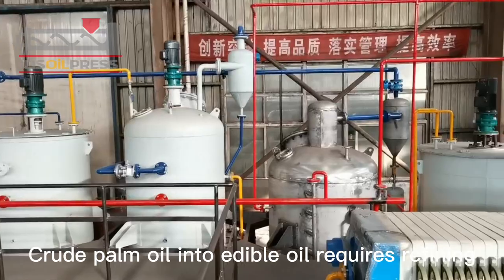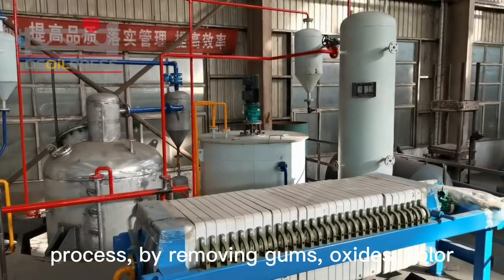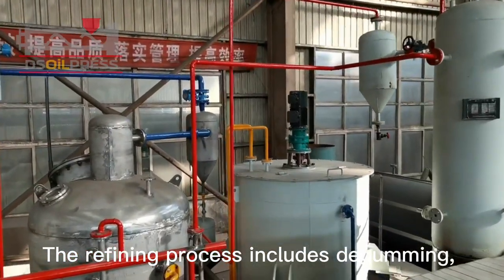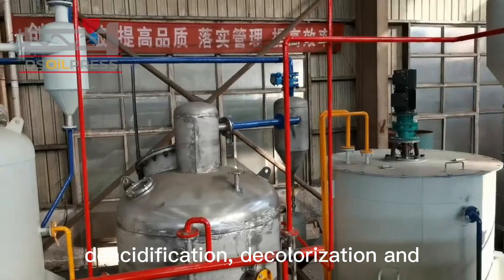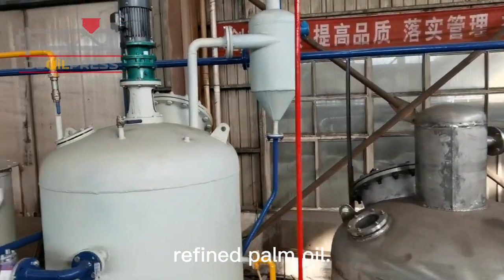Crude palm oil into edible oil requires a refining process by removing gums, oxides, color, and odor from the crude oil. The refining process includes degumming, deacidification, decolorization, and deodorization, obtaining high-quality refined palm oil.